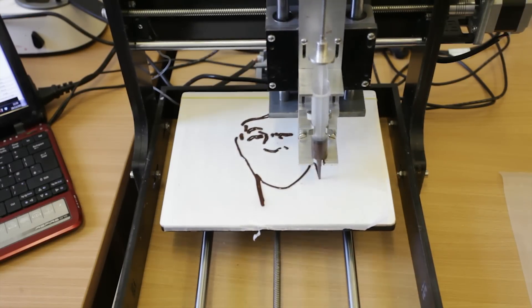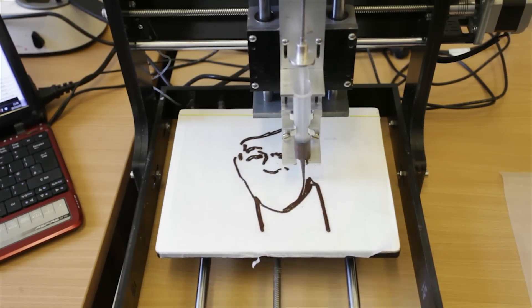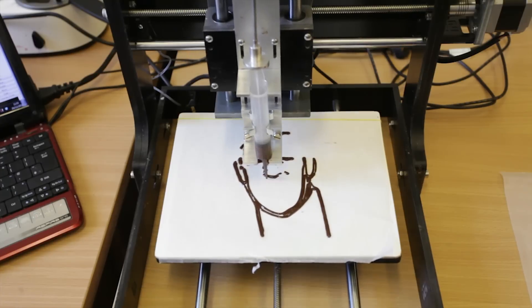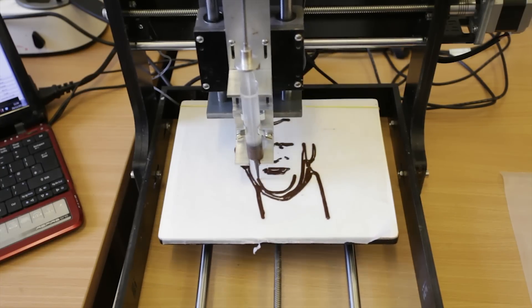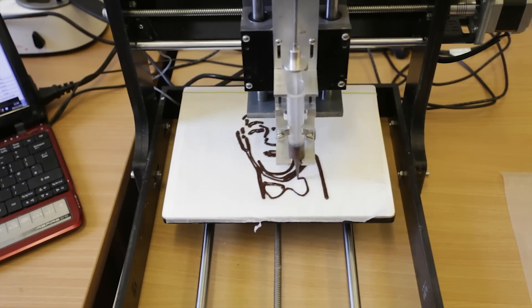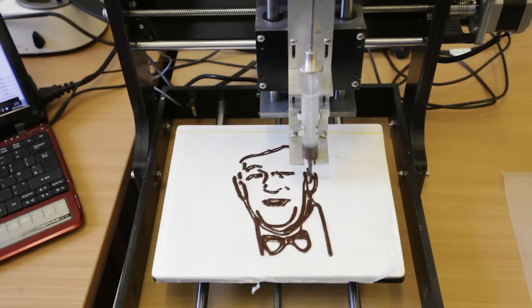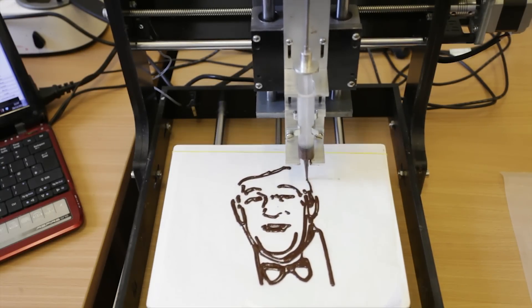We generate an STL 3D file and use open source software to convert that into G-code. As simple as that. Then as a user, you need to temper or melt the chocolate, draw that into the syringe, and put it on the printer. Then you press the button and the machine will start to print.